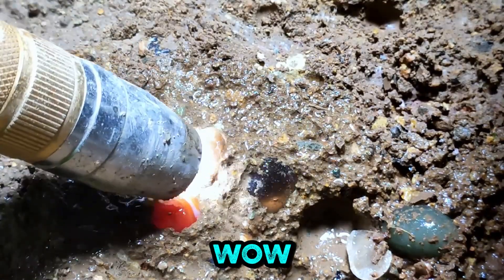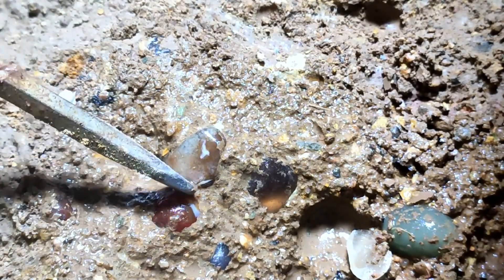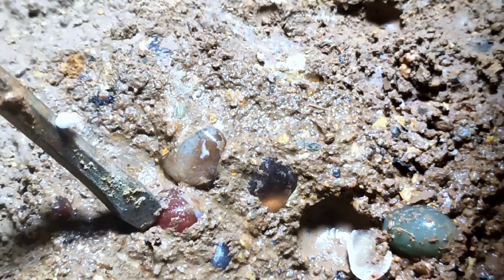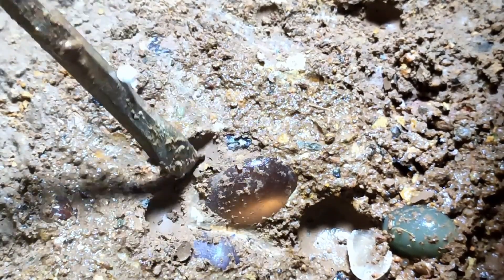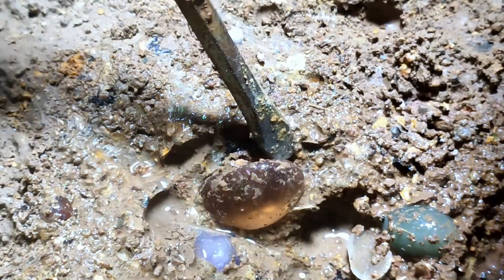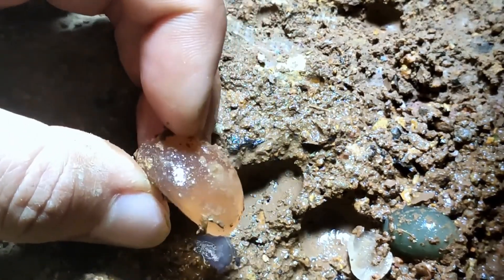Wow, it's really very... Hey. Watch it. Wow, there. Wow. Yeah, so I'm gonna try that part. I'll go over there.